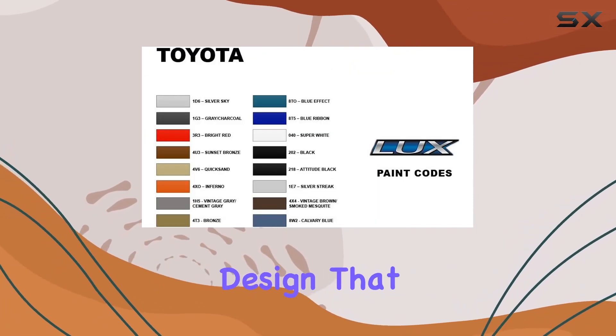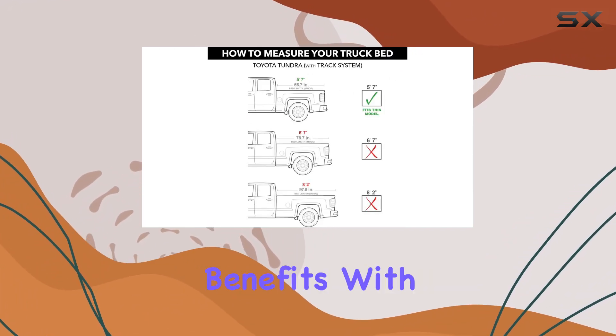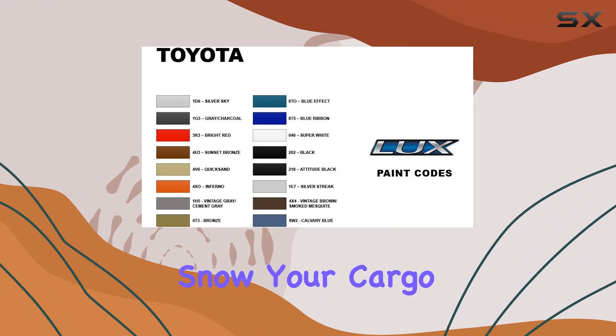Now let's talk style. The LUX cover boasts a sleek aerodynamic design that not only enhances the overall look of your truck but also provides practical benefits. With full perimeter seals, you can bid farewell to worries about the elements — whether it's rain, sleet, or snow, your cargo remains protected.